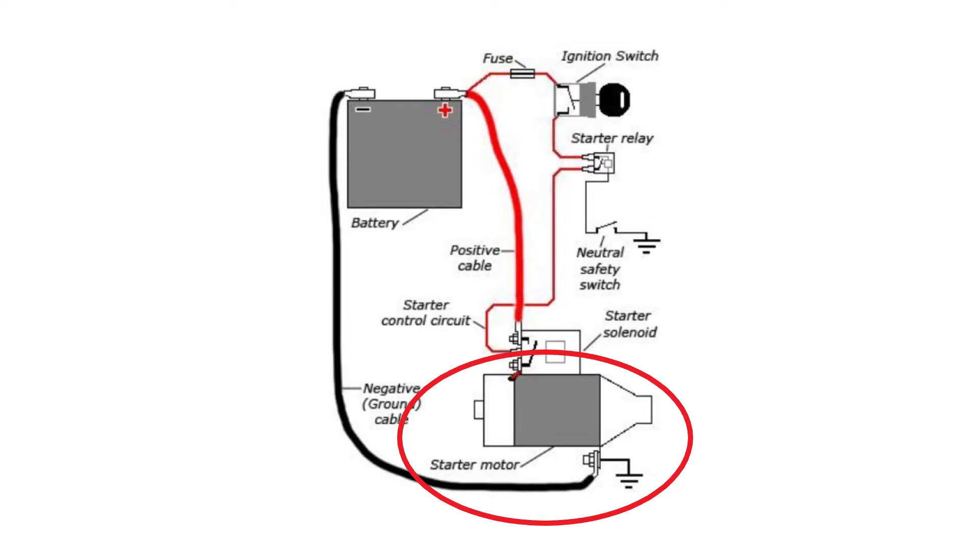Last but not least, another common cause of a vehicle clicking and not cranking is a faulty starter motor. The starter is one issue that causes one single loud click, unlike the other problems which cause multiple or rapid clicks when you try turning the key or pushing the start button. That single loud click can typically be a dead giveaway that you are having problems with the starter motor. The starter is responsible for actually starting the vehicle by rotating the crankshaft to give the engine its initial start before it can run under its own power.